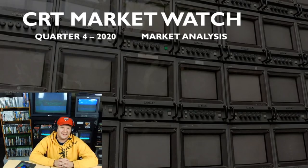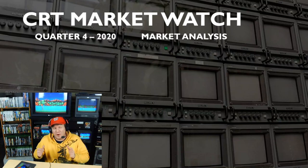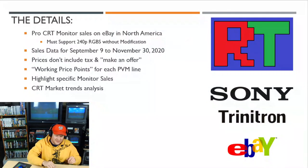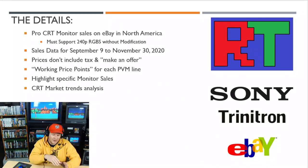Hello, everyone. Welcome back to CRT Market Watch. This is an exclusive show dedicated to the CRT and higher-end pro video monitor market, mostly through eBay. We're going to look at pro CRT monitor sales on eBay in North America.